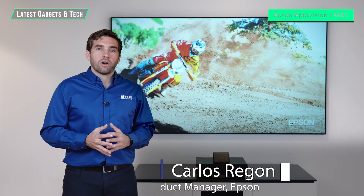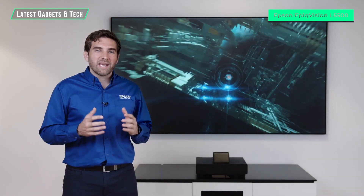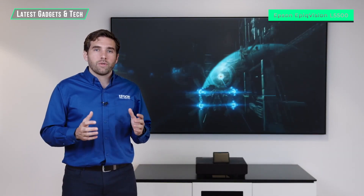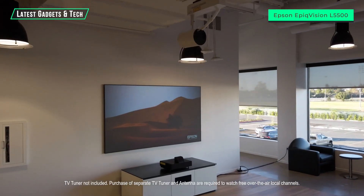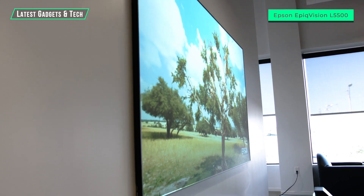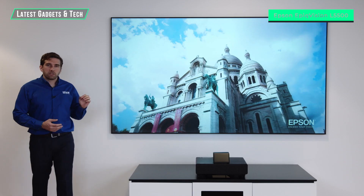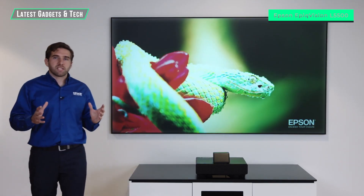Hi guys, welcome. My name is Carlos. I'm here at Epson America's new headquarters in Southern California, and I'm very excited to show you the new EpiqVision Ultra LS500 laser projection TV. For the first time, we're bringing up to 120 inches to your living room, and it's actually affordable. A bigger picture creates a much more immersive experience.